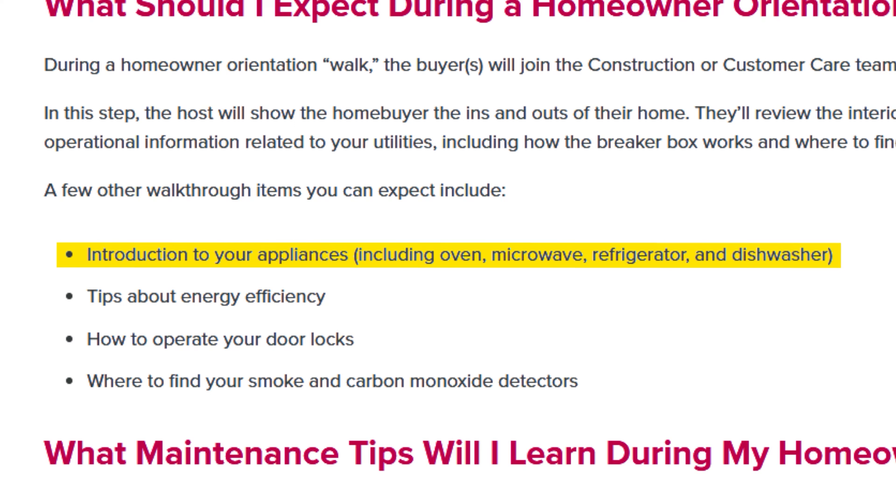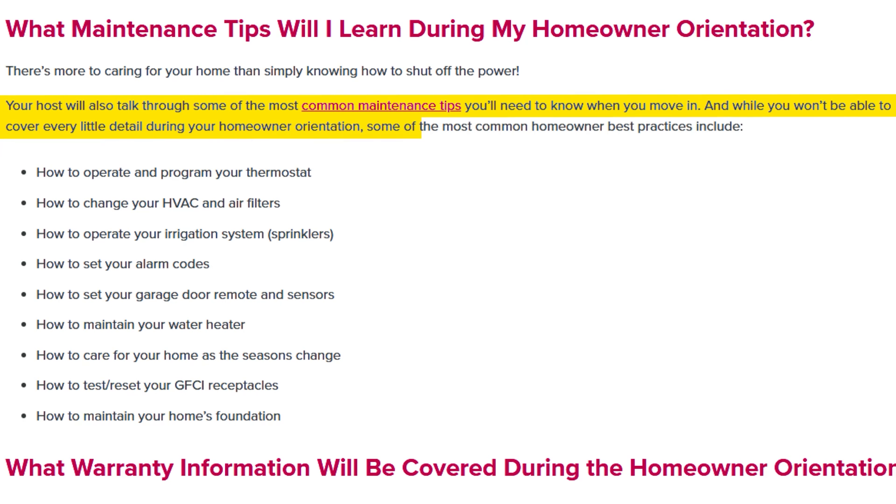Something else to keep in mind: usually this meeting is twofold. At the same time you're doing the walkthrough, you're probably also going to have your new home orientation. Legend Homes explains you'll have an introduction to your appliances — including oven, microwave, refrigerator, and dishwasher — plus tips about energy efficiency, how to operate your door locks, and where to find your smoke and carbon monoxide detectors.